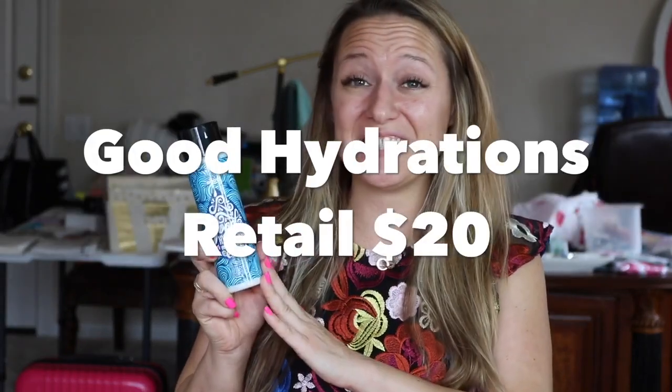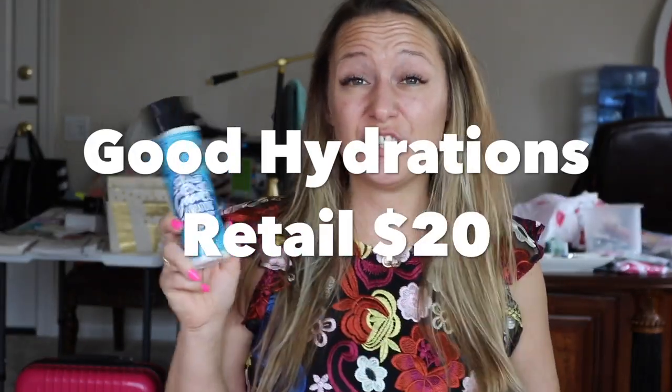First up is Good Hydration. Good Hydration is an in-shower lotion, so you're going to massage this all over your body while you're in the shower, rinse it off, and then when you pop out of the shower you're already moisturized.